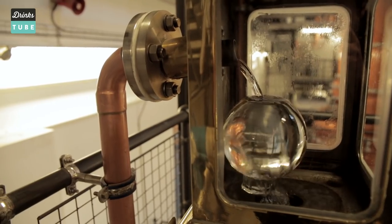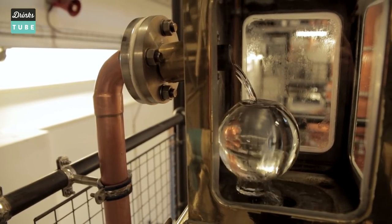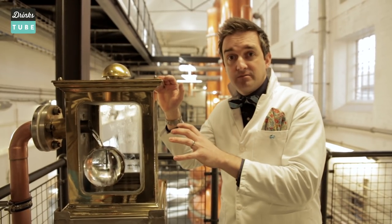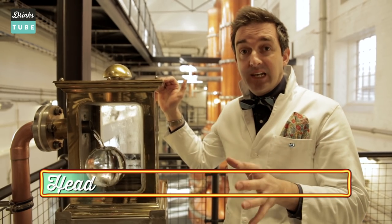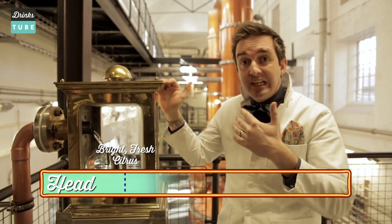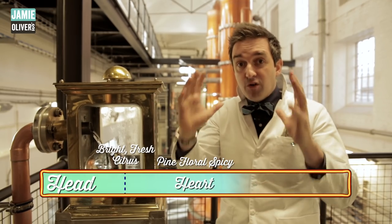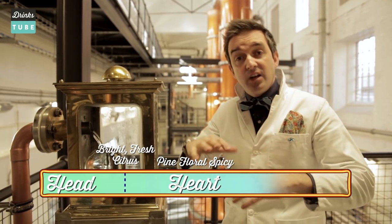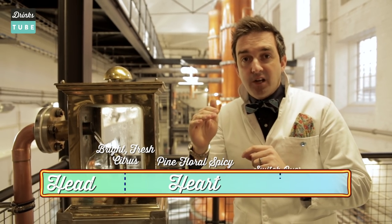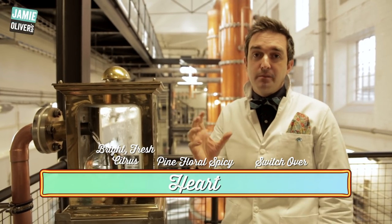This liquid comes off at pretty much double bottling strength — about 85 to 90 percent alcohol. This is the access point for the Stillman to nose and taste the gin. We don't want the first 20 litres or so; we wait for a lovely bright, fresh citrus note to come through, which then leads into piney notes, floral notes, rooty notes, and then spicy notes — all of this is the heart of the gin. After about six hours, they'll be nosing it every minute, and once they stop getting those spicy notes they switch over — that's the tails — so it's the heart we want, right in the middle.